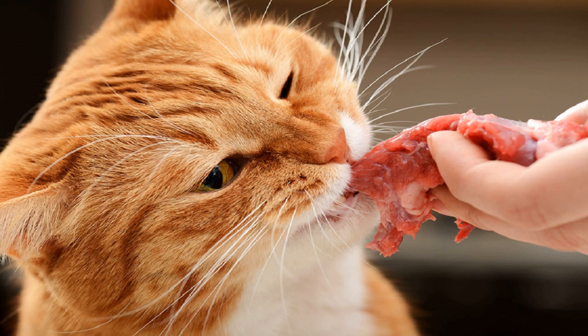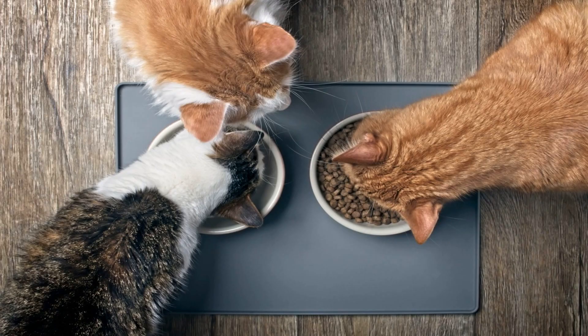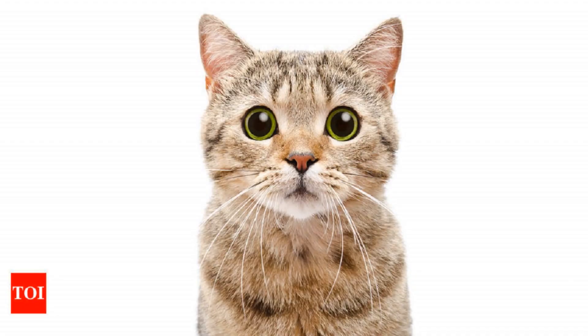5. A higher price doesn't always mean better quality. Instead of buying food based on price, Sanderson likes to research the ethics and manufacturing practices of pet food companies. She likes brands that have their own production plants and that do research on their diets to support the claims they make. If a company is making a lot of money but puts it all into advertising and none into research, or they tell consumers things like it is bad to feed byproducts or grains in general, "I don't recommend those diets," she says. The FDA regulates all pet food and requires brands to meet certain standards to be sold in the U.S. Still, she says, she would generally stay away from really inexpensive food, because ingredients can vary in quality.